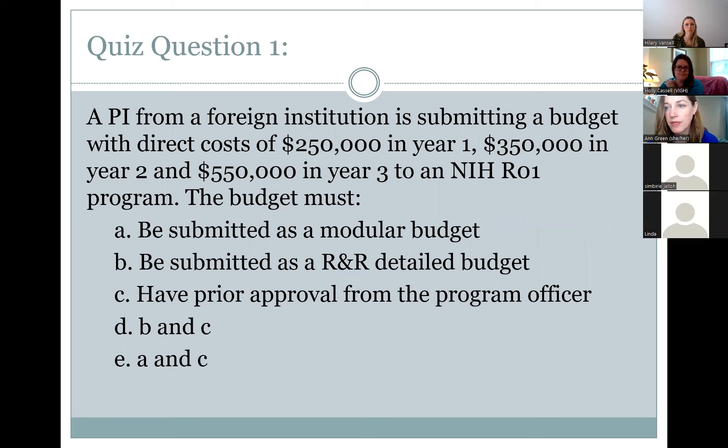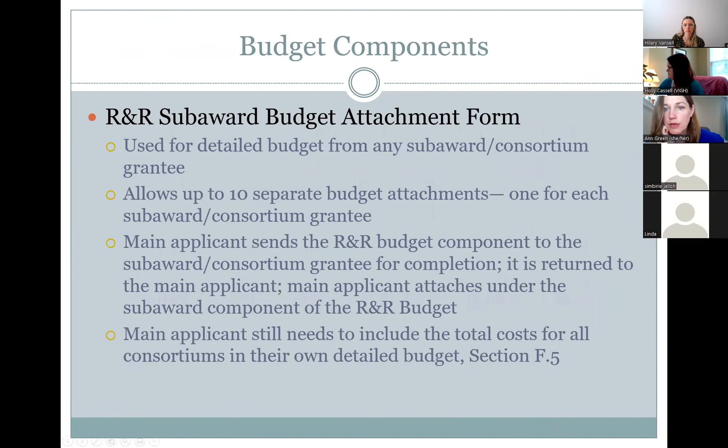Simbiri asked a question about the cumulative part of the R&R budget. Linda clarified: when you input information in the budget template year by year, the cumulative budget is system generated — you do not need to input anything to it. After entering year five and clicking next, it takes you to the cumulative budget where you can see all totals for the whole budget period from year one to year five. The cumulative budget is not a fillable form.